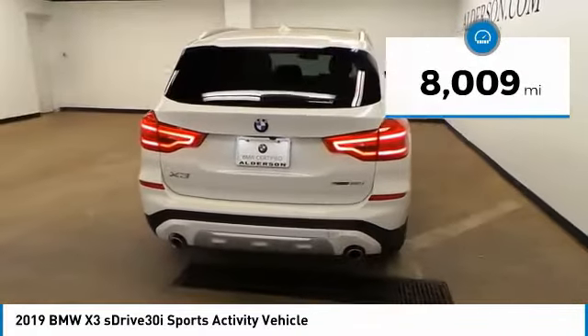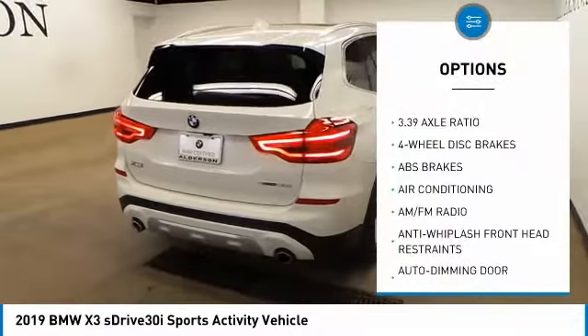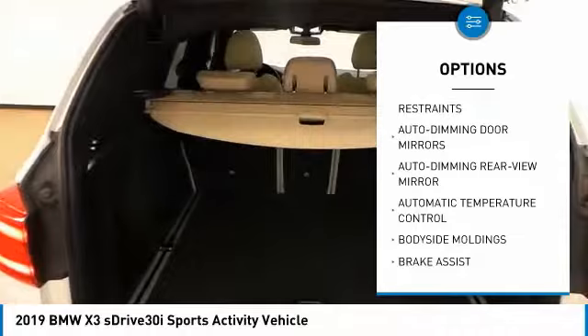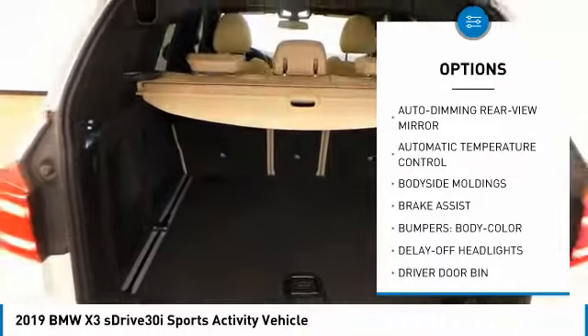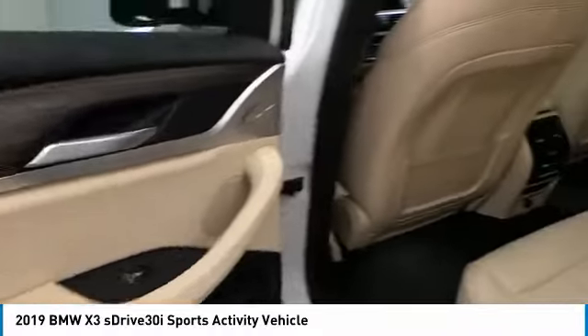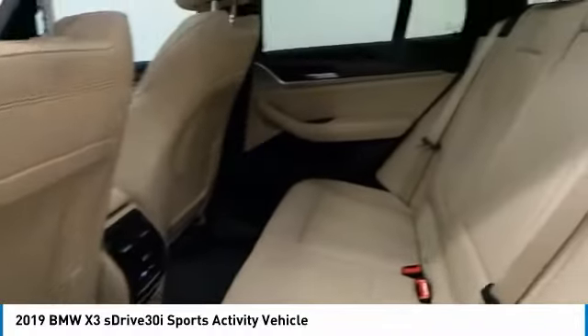Here are some of this vehicle's great options: traction control, power lift gate, power passenger seat, air conditioning, dual airbags, power steering, four-wheel disc brakes, universal garage door opener, trip computer, power windows. Come take a test drive today.